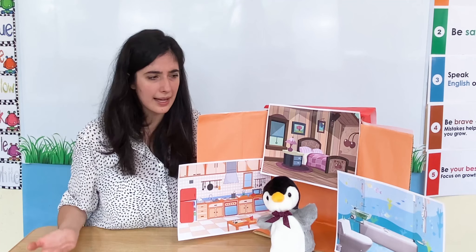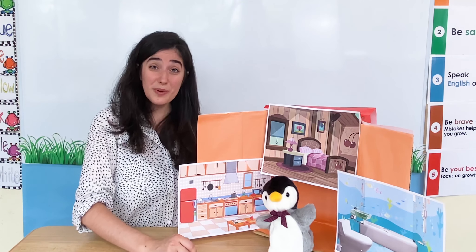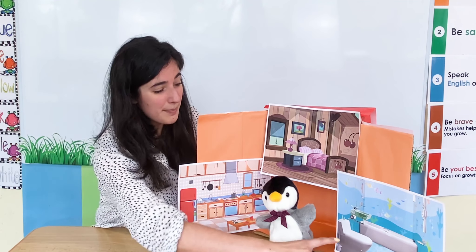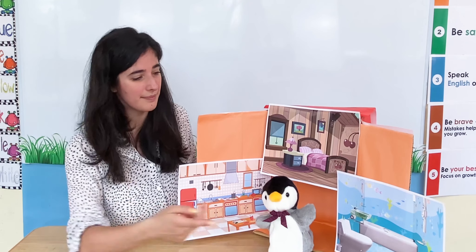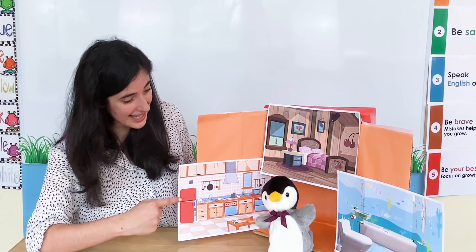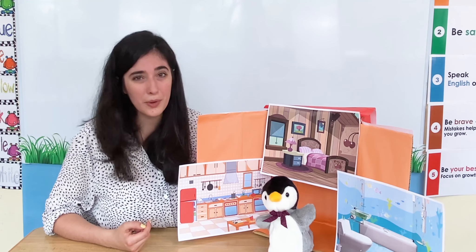Now what other rooms can we see? There's one more room. Here it is — it has a toilet and it has a bathtub and a shower. What room is it? That's right, it's a bathroom. It has a toilet and a bathtub. Here is Marshall Manners's house — he has three different rooms: a bathroom, a bedroom, and a kitchen. What a lovely house. Thank you for showing us your house Marshall Manners!